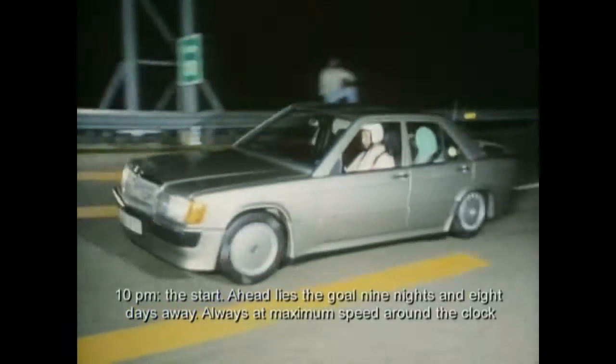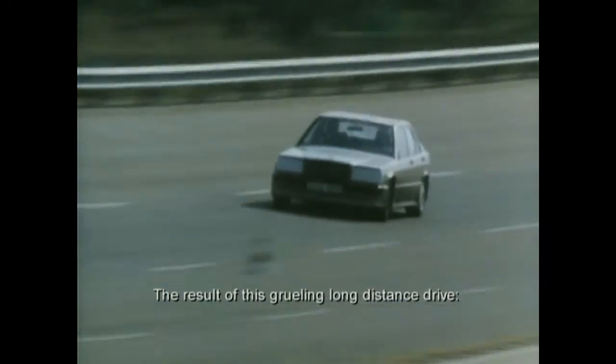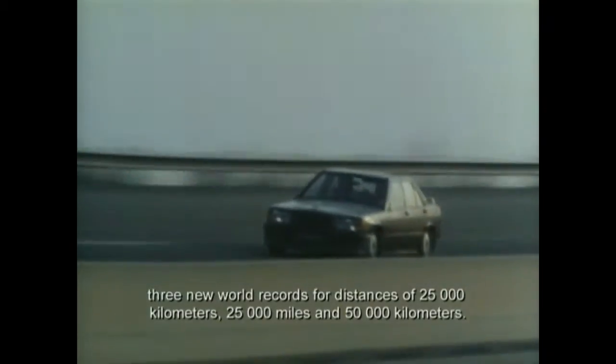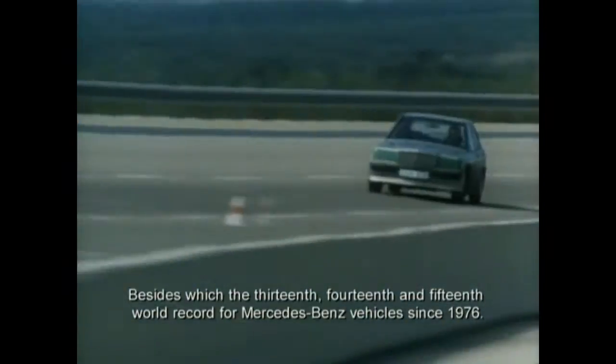22:00 Uhr der Start. Noch liegt das Ziel neun Nächte und acht Tage weit entfernt. Immer mit Höchstgeschwindigkeit rund um die Uhr und ohne Pannen geht es über 25.000 Kilometer, 25.000 Meilen und über 50.000 Kilometer. Das Ergebnis dieser strapaziösen Langstreckenfahrt: drei neue Weltrekorde über Distanzen von 25.000 Kilometer, 25.000 Meilen und 50.000 Kilometer, dazu zwölf internationale Klassenrekorde — außerdem der dreizehnte, vierzehnte und fünfzehnte Weltrekord für Mercedes-Benz Fahrzeuge seit 1976.